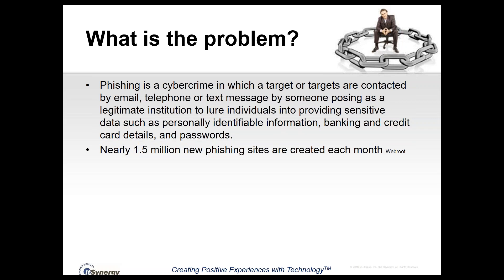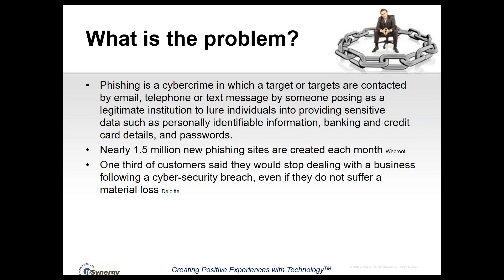Some statistics regarding phishing — this one blew me away: there are nearly 1.5 million new phishing sites created every month. When we talk about phishing sites, it's the malware or bad-guy site that you're taken to when you click on a link. A third of customers said they would stop dealing with a business following a cybersecurity breach, even if they don't suffer a material loss. If anyone can imagine a third of your customers just walking out the door tomorrow, there's pretty significant risk involved in cybersecurity.